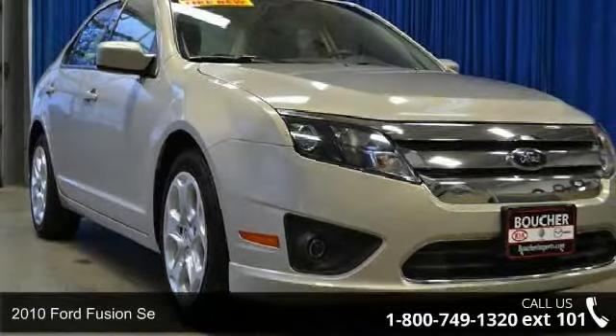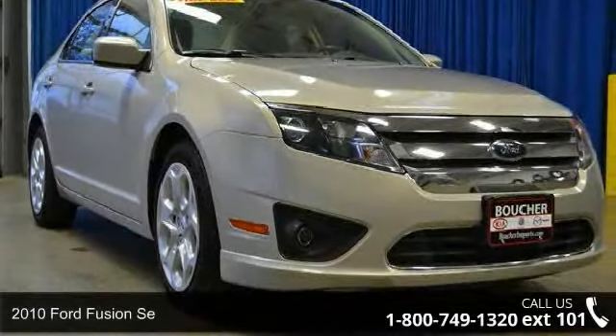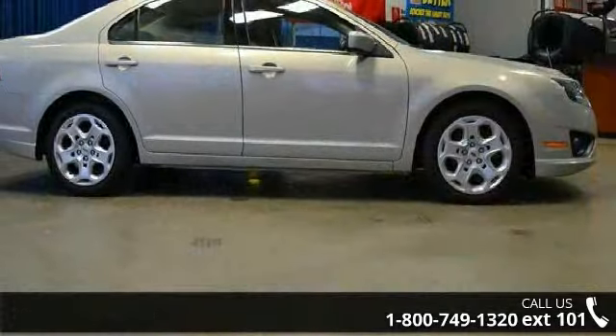Check out this 2010 Ford Fusion. If you are looking for a first-rate auto, this one could be yours today.